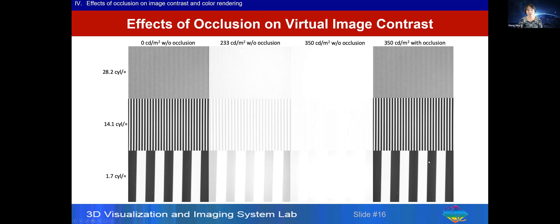When the occlusion is enabled at maximum environment brightness of 350 candela, the image quality is almost identical to the virtual display. This demonstrates that occlusion is critical for maintaining virtual image quality in bright environments.